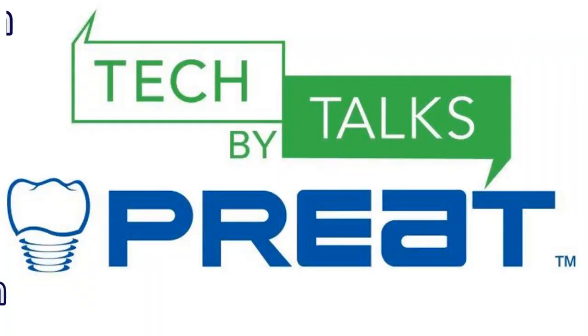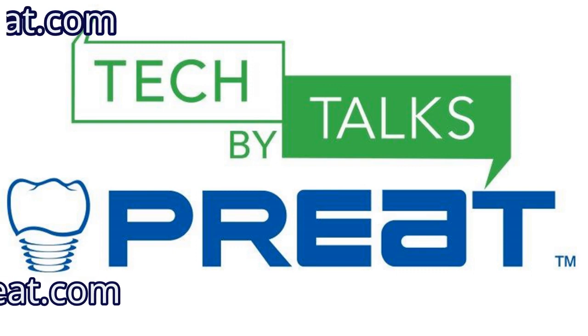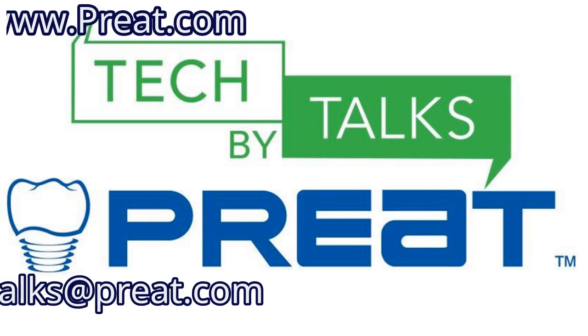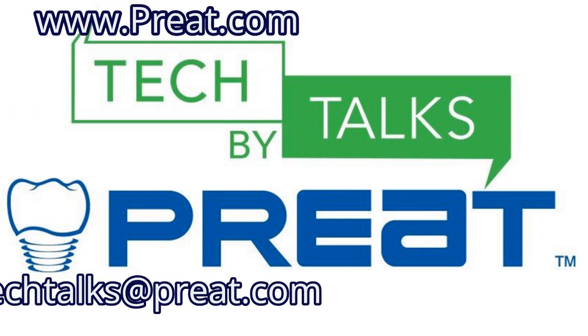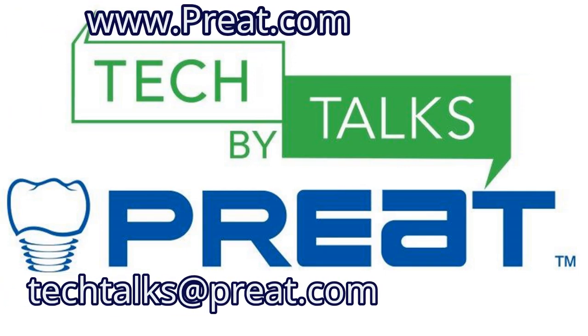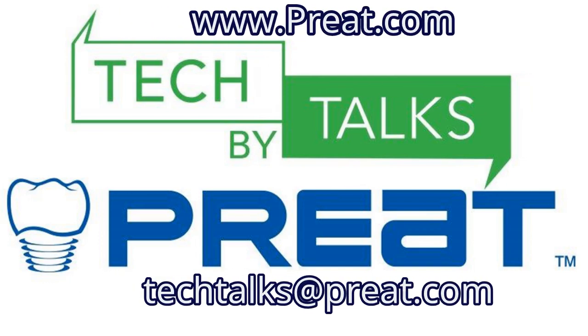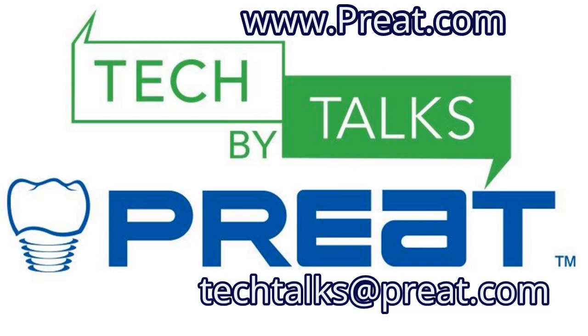That's it for Tech Talks today. Thanks for joining us for the latest edition of Tech Talks by Preet — Denture Conversion from Fixed to Removable. Interested in learning more about the products you've seen here today? Visit us on the web at www.preet.com, or email us at techtalks@preet.com.